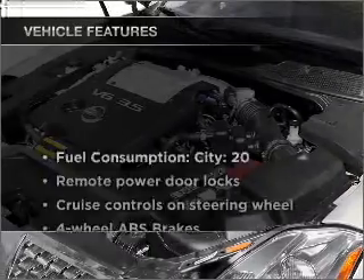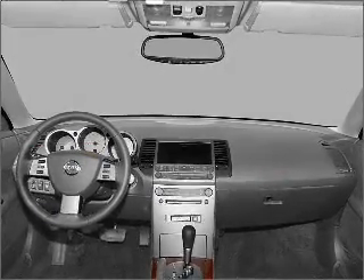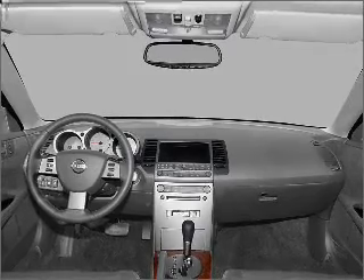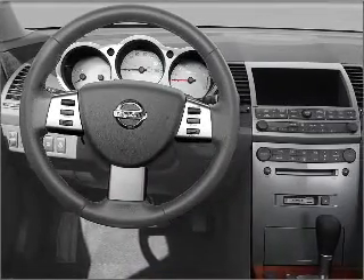With these notable features, you won't want to miss out on the opportunity to own this amazing vehicle. Air conditioning, power door locks, power windows, power steering, cruise control, power mirrors, an alarm system, and an AM-FM stereo.